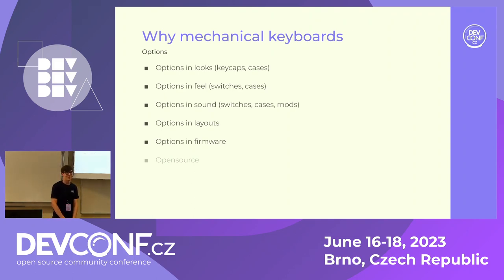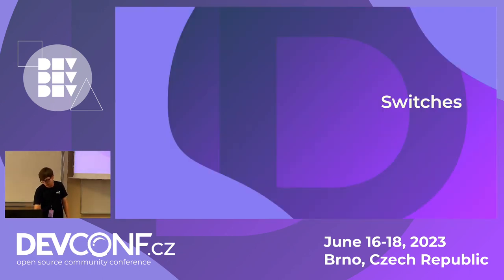Options in firmware — more expensive but especially the more open-source, split, unusual keyboards use open-source QMK firmware, which lets you set up anything you want. And open source in general, because some keyboards are available on GitHub and you can just order the PCBs and build it yourself.